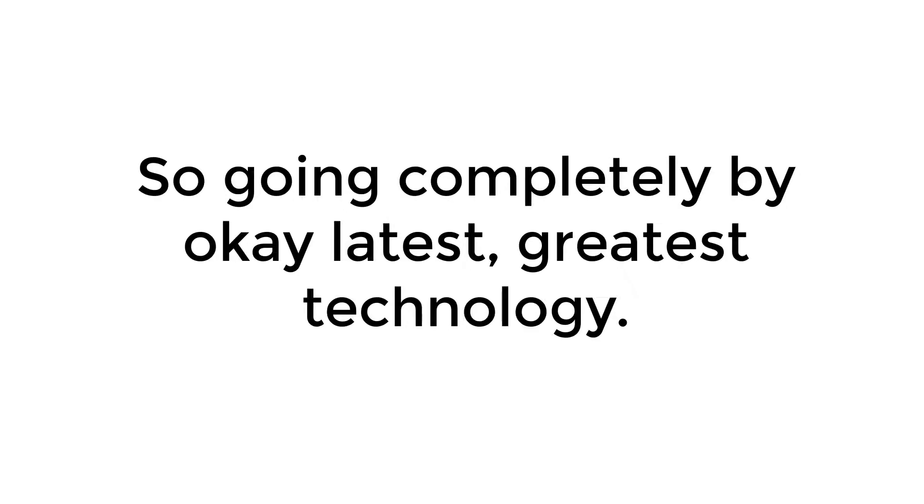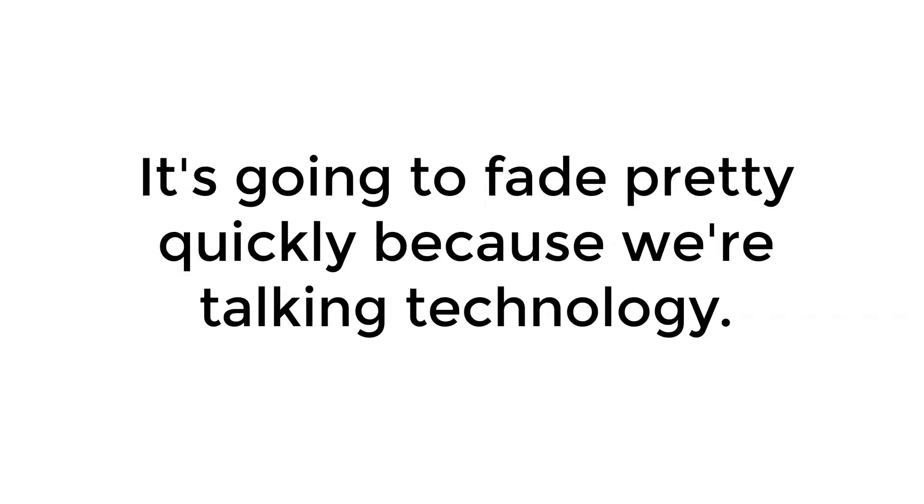So going completely by the latest and greatest technology, it's going to fade pretty quickly because we're talking technology.